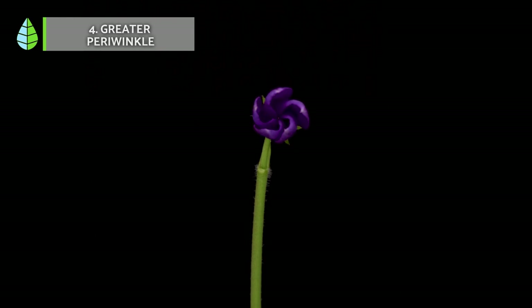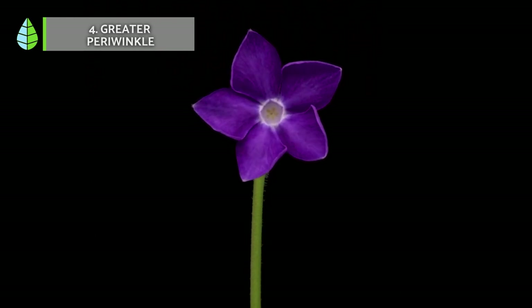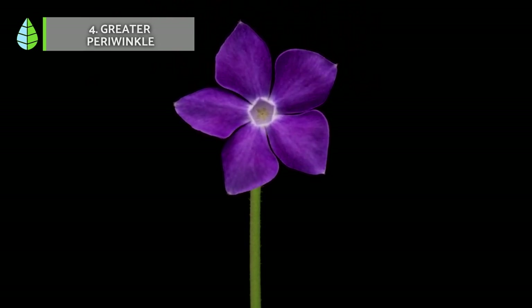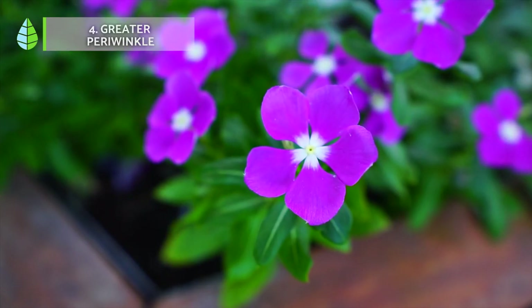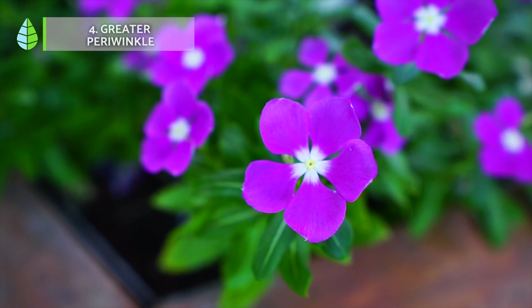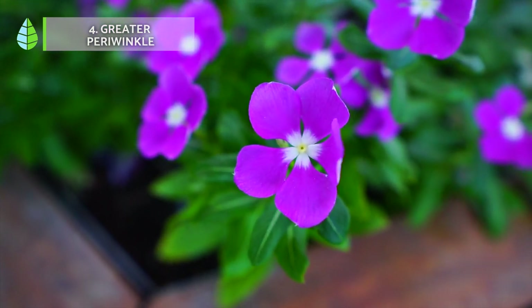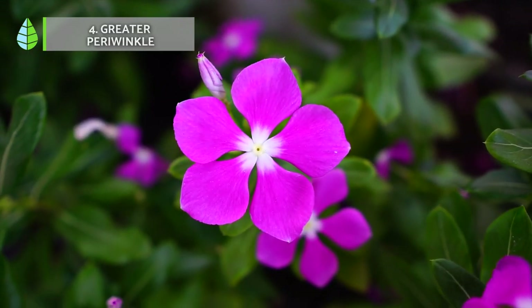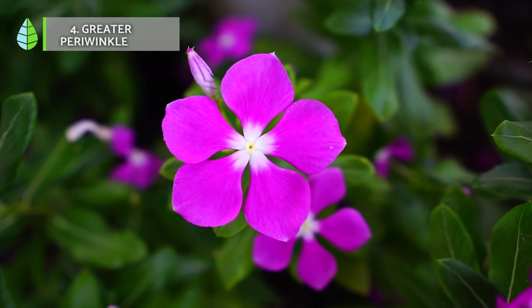Number four, greater periwinkle. Also called tall periwinkle, large periwinkle and blue periwinkle, this is a creeping shrub that can grow up to one meter long and has green or variegated leaves. It is very popular for its showy purple, white or red flowers with five petals that appear in spring. It is very hardy, thrives in the shade and requires a moist soil.